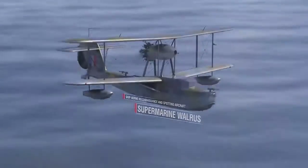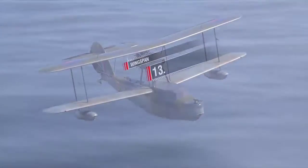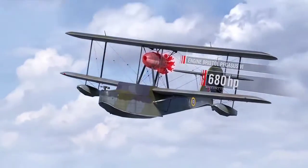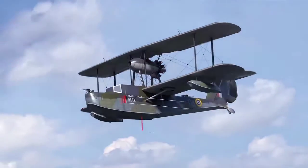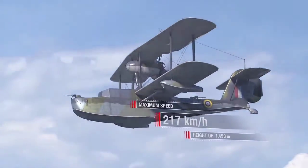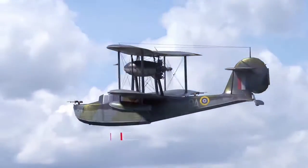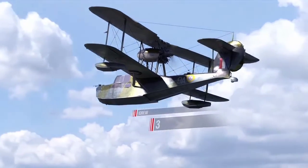Supermarine Walrus specifications: wingspan 11.5 m, length almost 14 m, maximum take-off weight 3,651 kg, Bristol Pegasus VI engine producing 680 hp, maximum speed 217 km/h at a height of 1,450 m. Armament: two 7.7 mm Vickers or Lewis machine guns, 272 kg of bombs, crew of three.